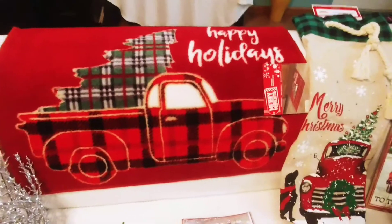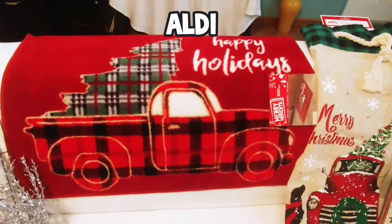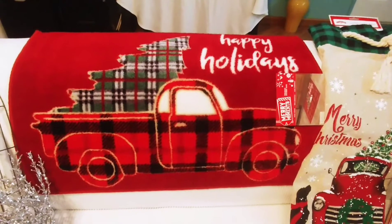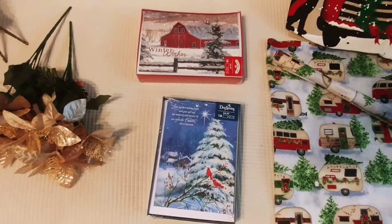How cute is this? This doormat. I got that at, believe it or not, Aldi. I thought it was so cute and I couldn't pass it up. So the gift cards, also from Walmart, 50% off.